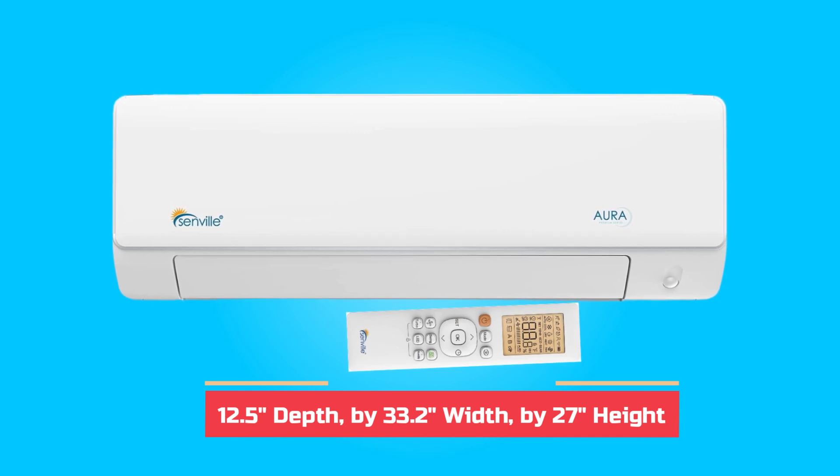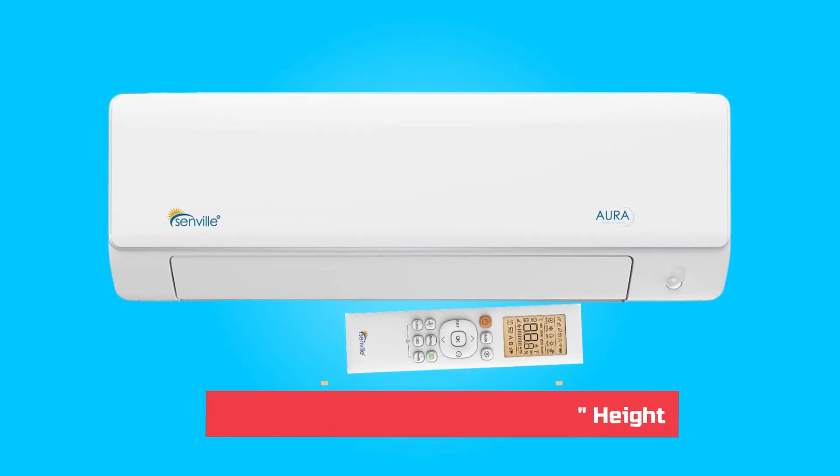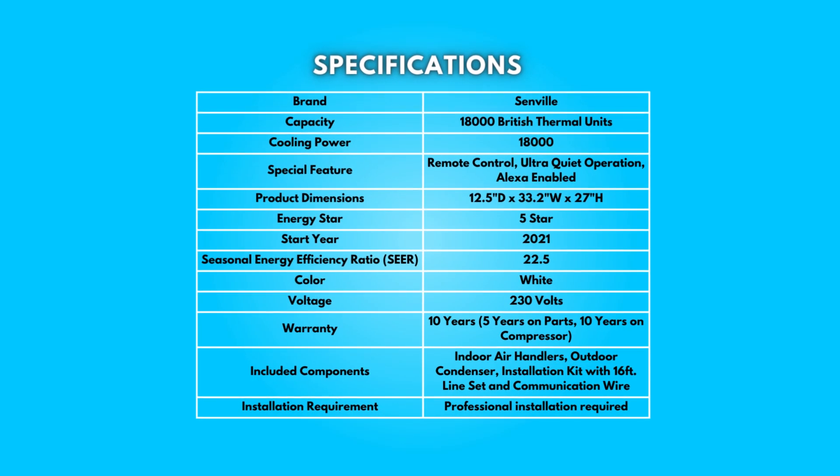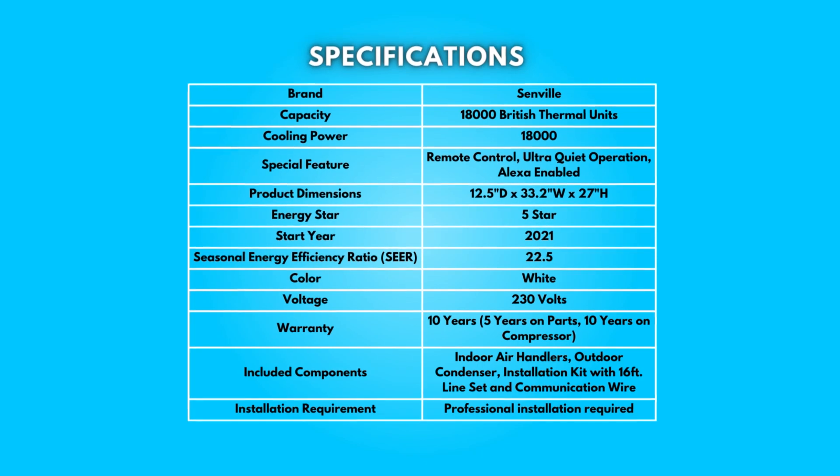Dimensions: 12.5 inches depth by 33.2 inches width by 27 inches height. Specifications — take a moment to look at the specifications. Pause if you'd like to read them thoroughly.